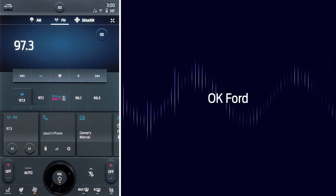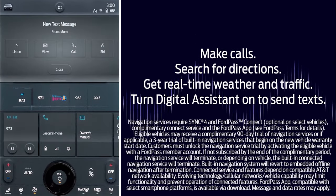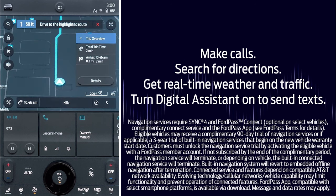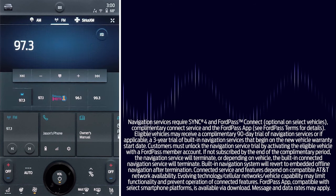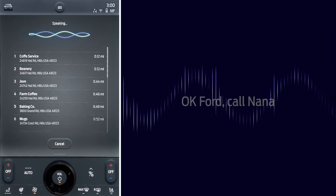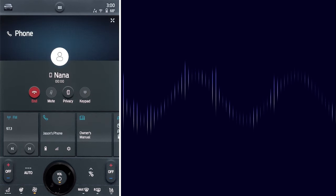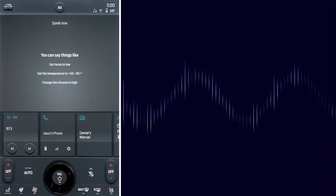So now when you need something, just start with "OK, Ford." You can send text messages, make calls, search for directions, and more — all with your voice. The system is so versatile and flexible that your questions and commands can be as simple as, "OK Ford, I want to stop for coffee," or "OK Ford, call Nana." You can even say "OK Ford, I'm cold" to control the temperature in your vehicle.